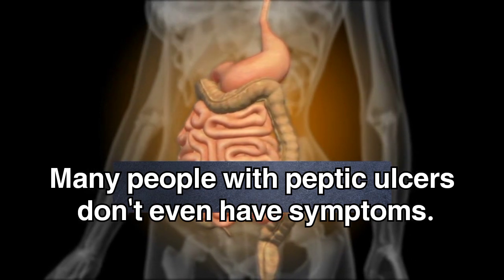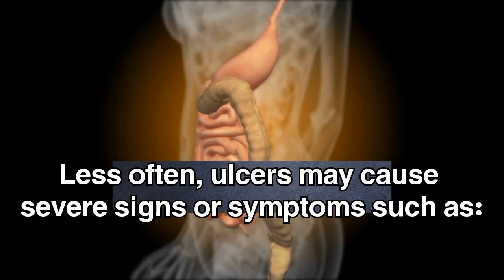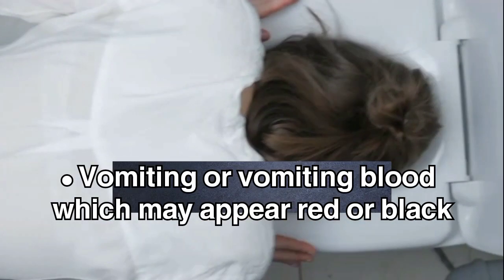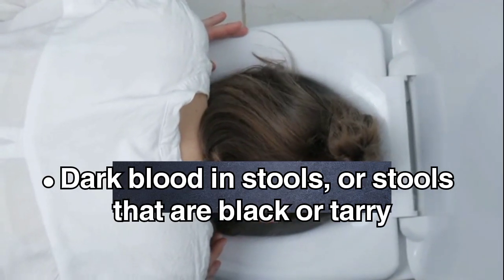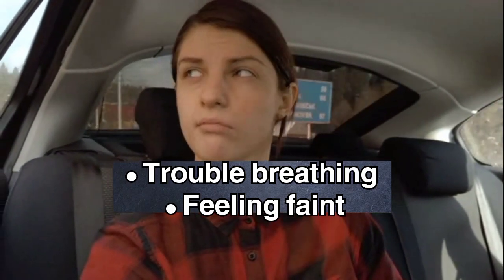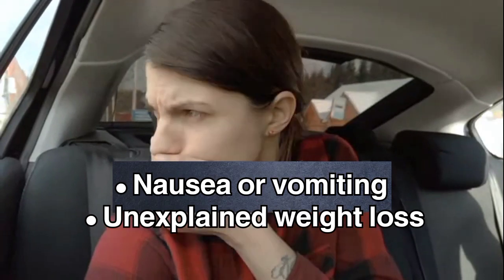Many people with peptic ulcers don't even have symptoms. Less often, ulcers may cause severe signs or symptoms such as vomiting or vomiting blood, which may appear red or black; dark blood in stools, or stools that are black or tarry; trouble breathing; feeling faint; nausea or vomiting; and unexplained weight loss.